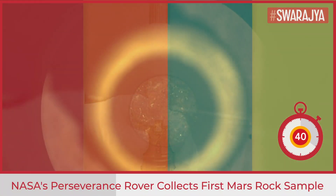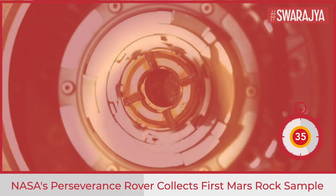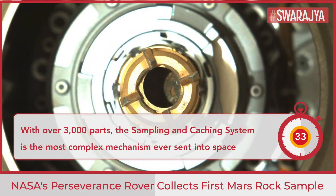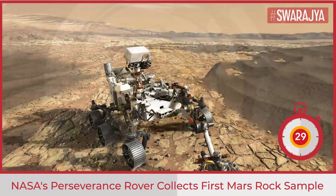The collection process began on the 1st of September. With over 3,000 parts, the sampling and caching system is the most complex mechanism ever sent to space, said Larry D. James, Interim Director of JPL.